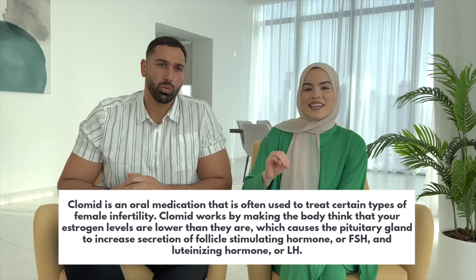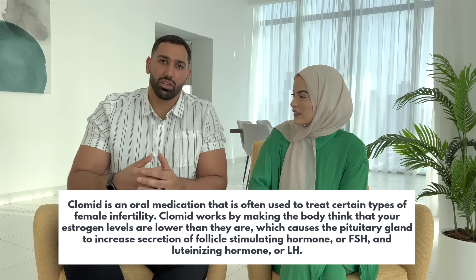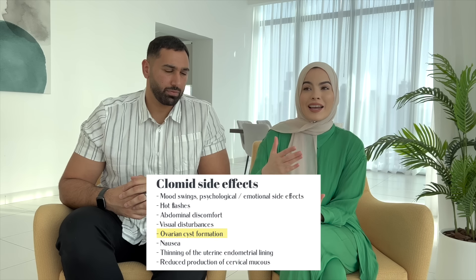Afterwards we went and saw a specialist who put us on Clomid for three months, which is an ovulation medication — it increases the chances of ovulation during that period. I did that for three months and the only thing I got out of it were cysts. That's one of the side effects of taking Clomid; it's such a strong medication that they have to monitor you every single month. I was taking it for two months without being monitored, so within those two months I already had ovarian cysts and the medication just made it worse.